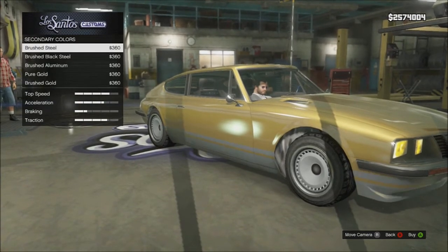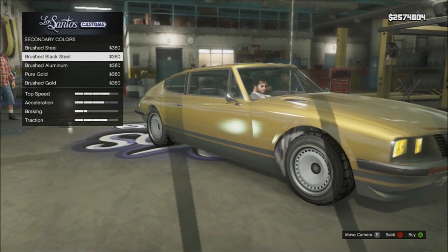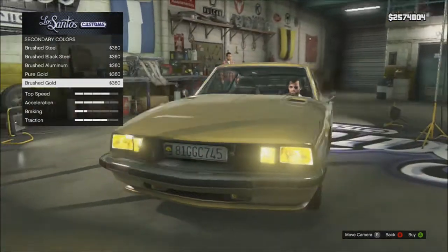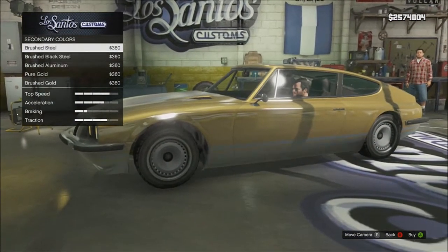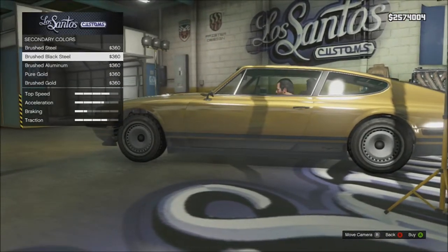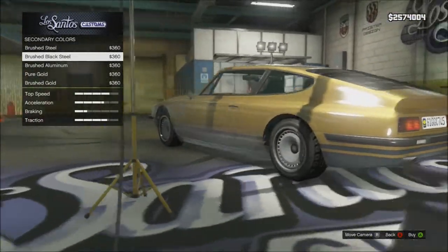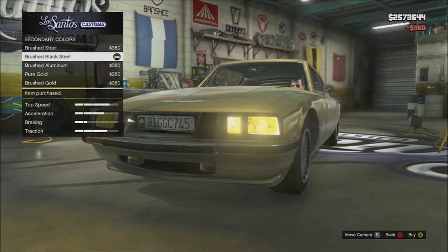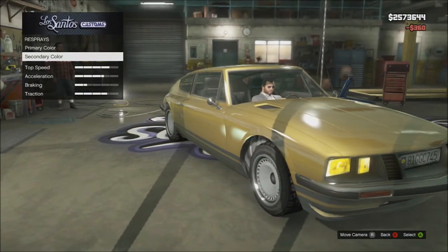Now we'll check out the secondary color. That's right, there's a primary and a secondary color on this car. Which one do I like the most? I think that works. Think we should go with that one? Let me think about it for a second. Decisions, decisions. Okay, I guess I'm sold. We'll do that.